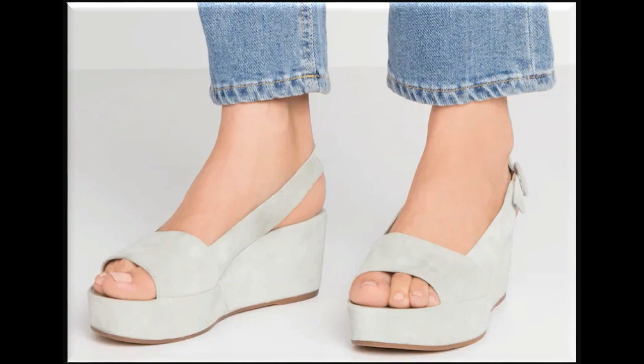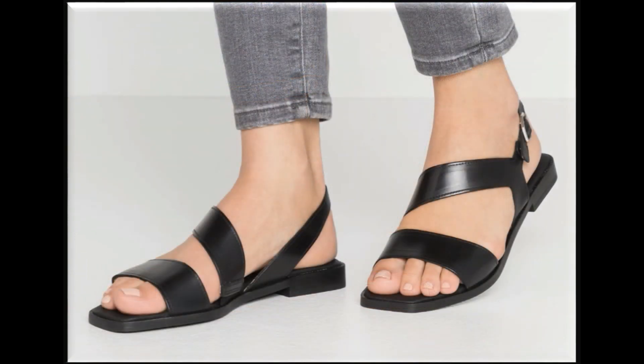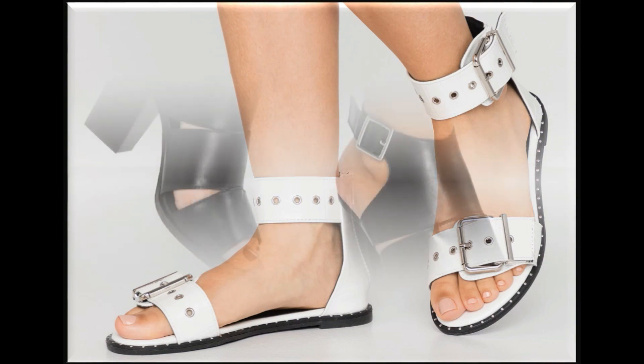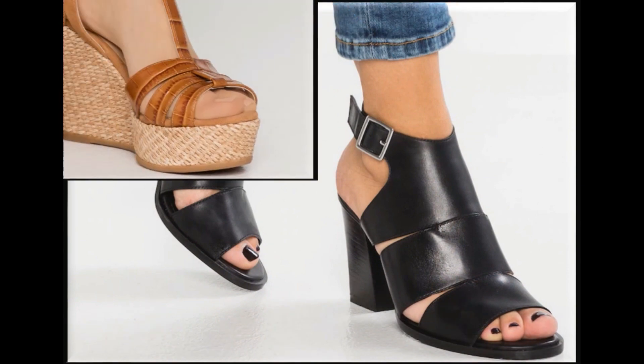Similarly, all the designer brands — Khaadi, J., Toot, Nishat, Lilen, Limelight, Wardha, Sapphire, Bonanza, Satrangi, Gul Ahmed, Brand Sana Safinaz, Maria B., Saria, Alkaram, Studio Krazima — their every new collection, summer lawn suits, stitched and unstitched collections' videos are available on my channel.